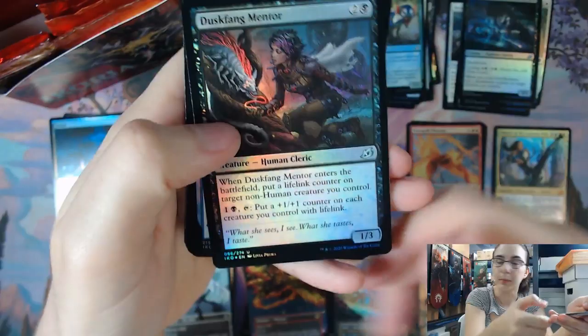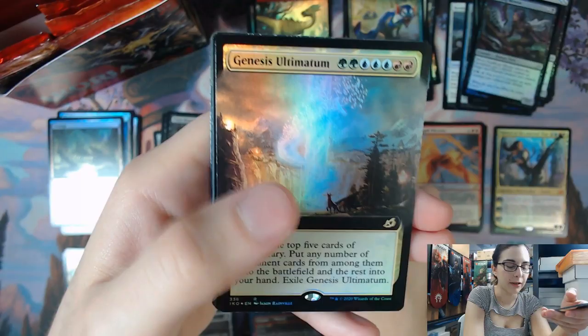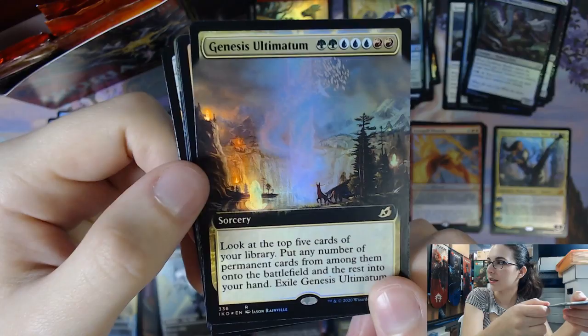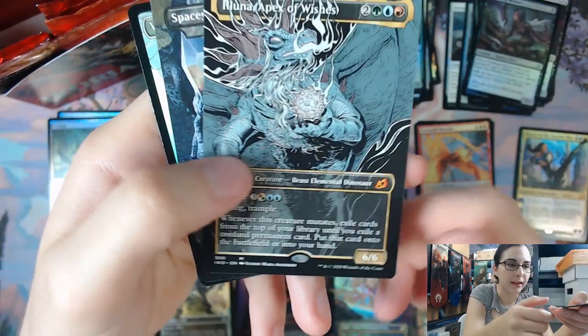I think I just blanked out when we were scrolling past one of them. Cunning Knight Bonder — that is a nice uncommon to get in foil. Titan Hunter, Whirlwind of Thought. We have our first foil extended art — we have Genesis Ultimatum. That's a very pretty card; I love all the arts on the ultimatums. Huntmaster Liger, Volpekeet, we have an Ilana, Apex of Wishes.